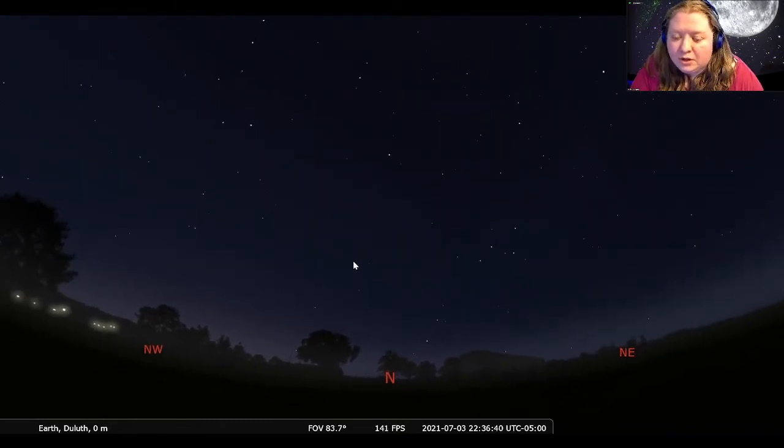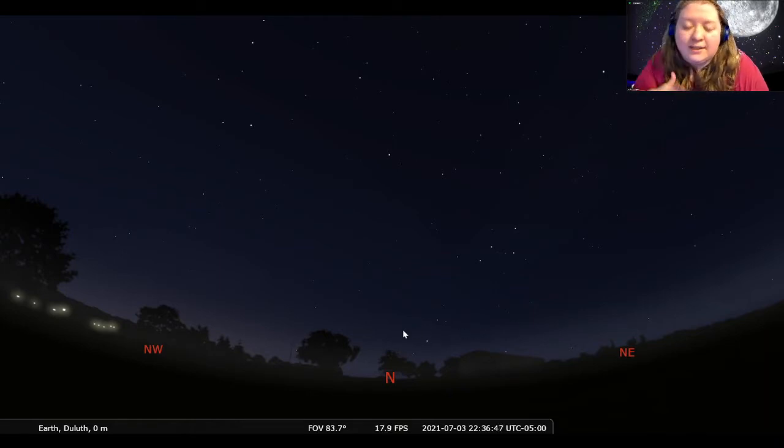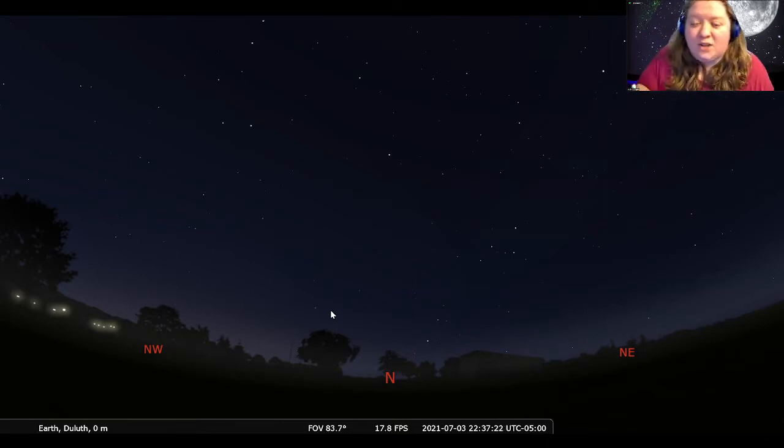To start our tour of what we can see up in July, we're going to start in the north. The objects we can find in the north — if you've been to any of our constellation shows, either here online or in the planetarium — you will hear a lot of the same familiar objects, because these things up in the north are up all year round. For anyone who is new to the night sky, the north is a great place to start. We'll also teach you some tricks on how to use these objects to find other things elsewhere in the sky.